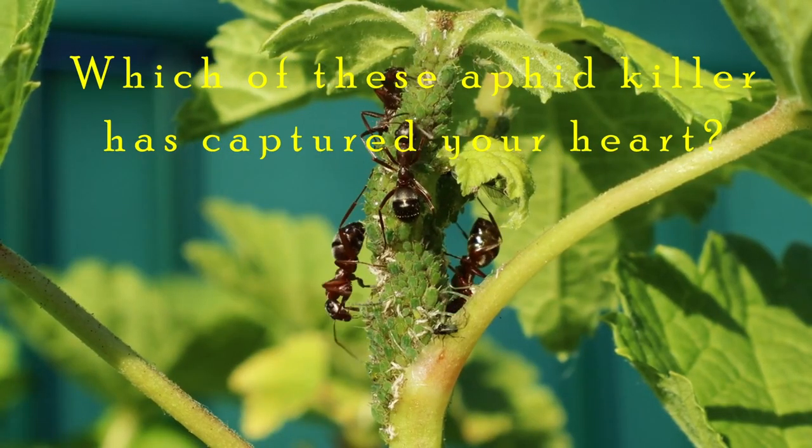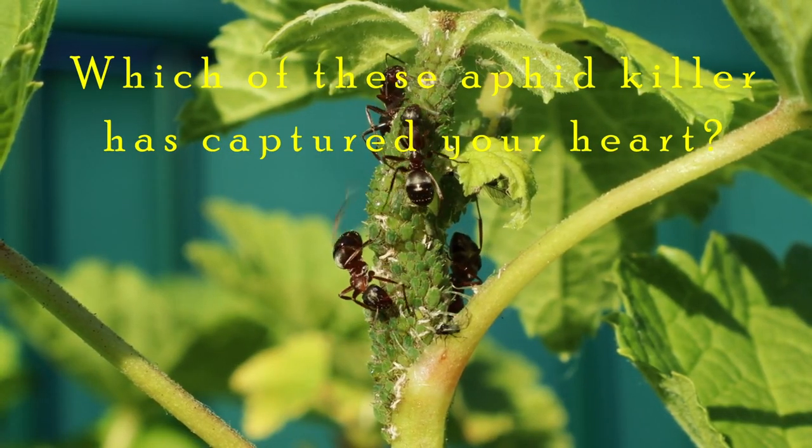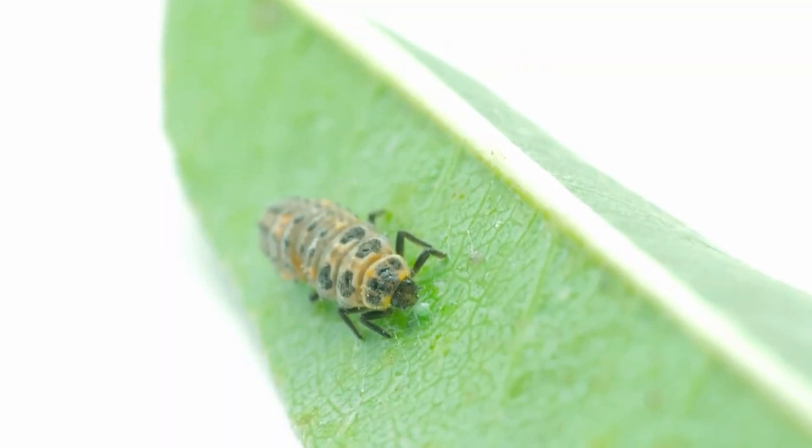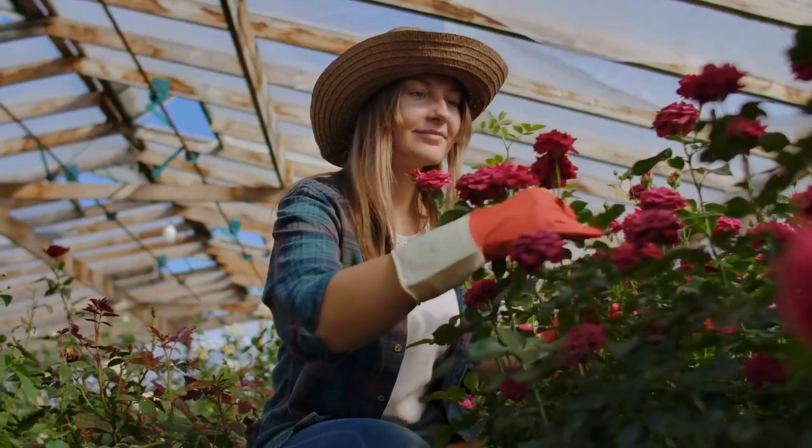But the burning question remains: which of these aphid killers has captured your heart? Share your thoughts in the comments below. And don't forget to hit that subscribe button. Until next time, happy gardening, insect lovers!